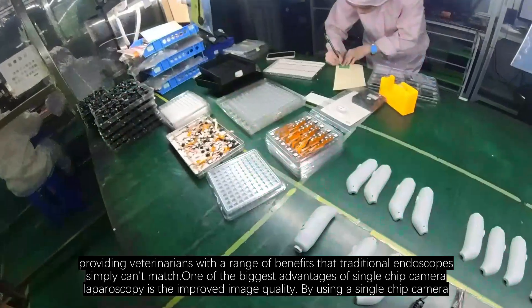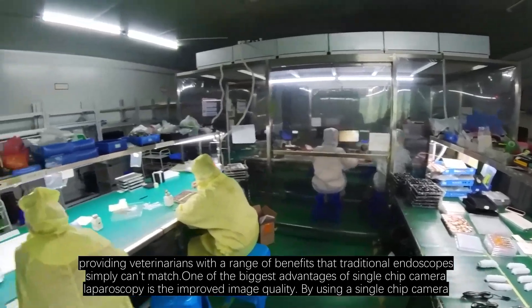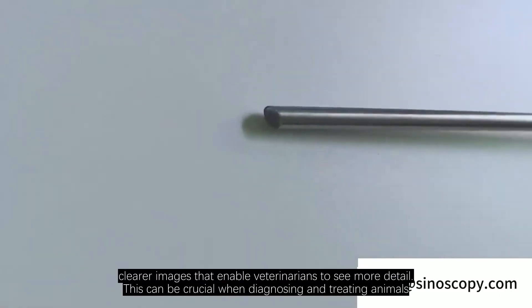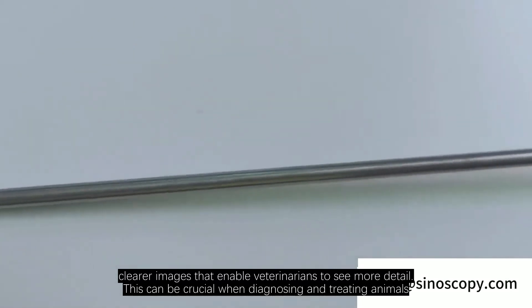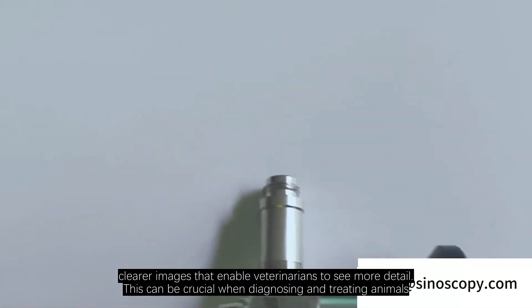One of the biggest advantages of single-chip camera laparoscopy is the improved image quality. By using a single-chip camera, Sinoscopy's laparoscopes are able to produce sharper, clearer images that enable veterinarians to see more detail. This can be crucial when diagnosing and treating animals, as it can help ensure that no issues are overlooked.